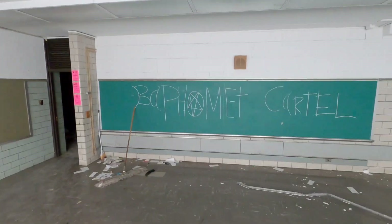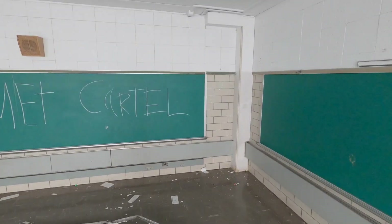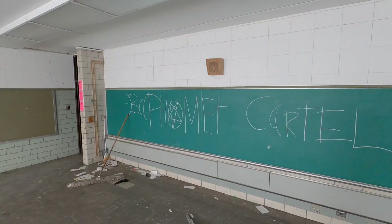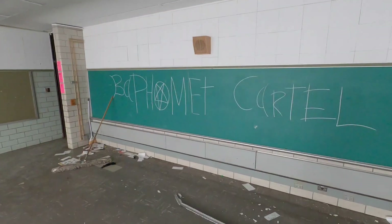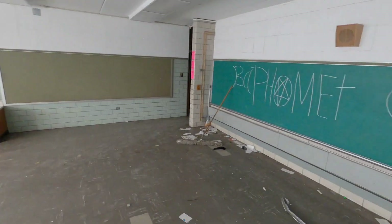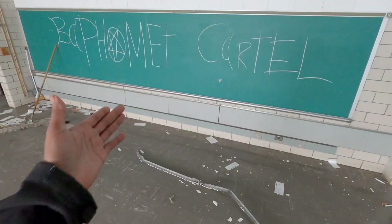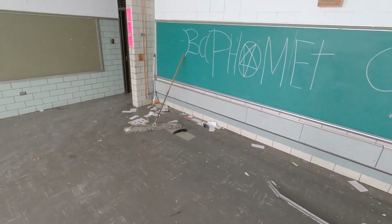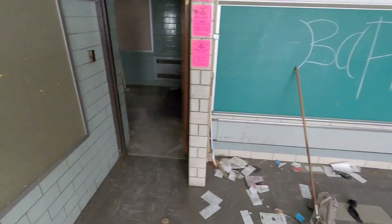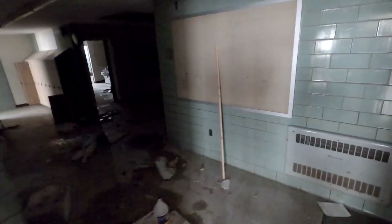Hello everyone. This is UD. I'm inside of an abandoned school right now and I'm going to share a little GoPro Hero 8 footage with you before I release the main video. There's lots of decay and vandalism in this abandoned school and as you can see there is graffiti. Let's go take a look and see what's left in this school.